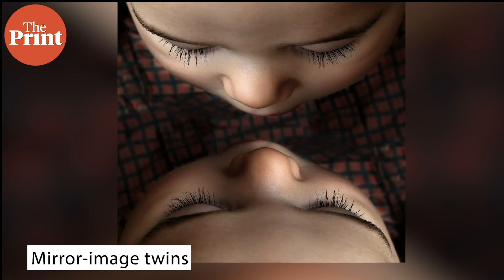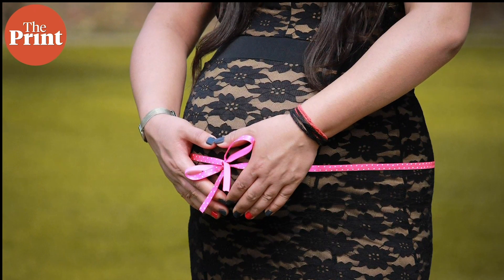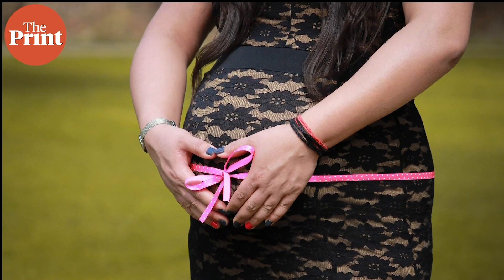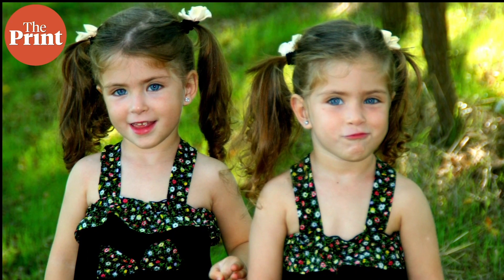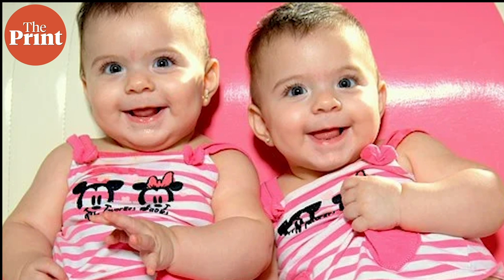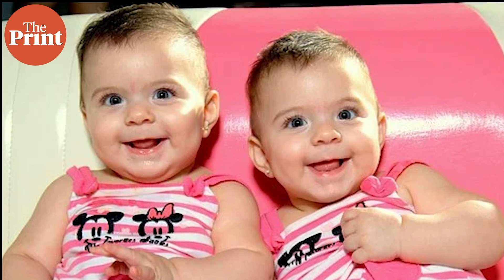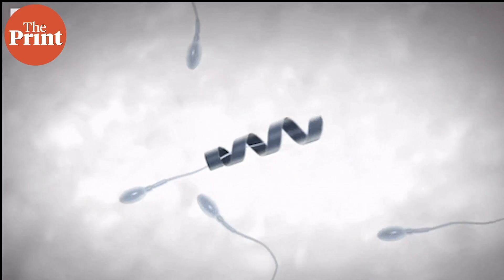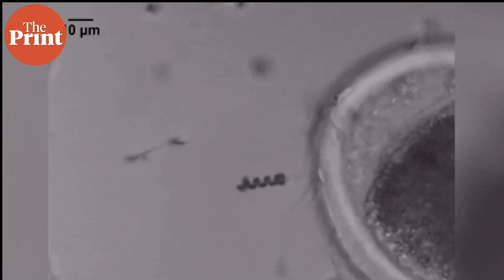Then there are mirror image twins, where the fertilized zygote splits much later in the pregnancy — several weeks after the fertilized egg is supposed to split. This gives rise to mirror image twins — not a scientific term — but where twins exhibit mirror image characteristics, such as if one is right-handed the other is left-handed, or in some rare cases a twin's entire organ system can be arranged in a mirror image to what is found naturally in human bodies. There is no scientific way to determine if someone was a mirror image twin. If this split delays further and occurs much later in the gestation period, twins could be born conjoined.